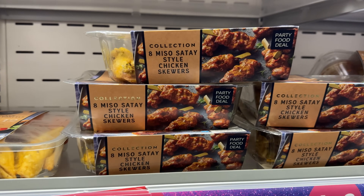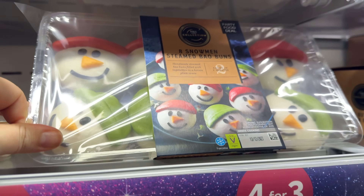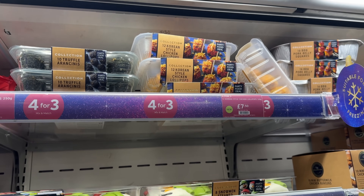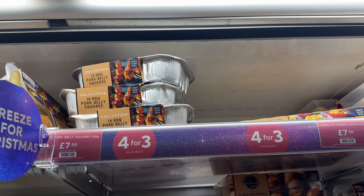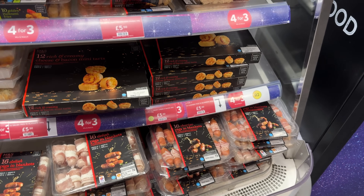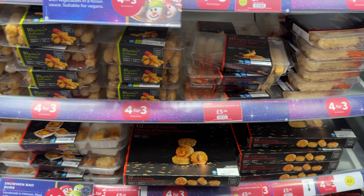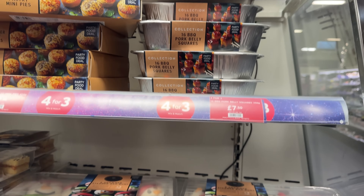Miso satay style chicken skewers - yes! Snowmen bear buns, they are epic. Korean style chicken lollipops - and the Korean style chicken in M&S is good too. Barbecue pork belly squares, that is right up my street. They've got more party food on the end here: cheese and bacon mini tarts, they look lovely, some tiger prawns, those snowmen again and the pork belly squares.